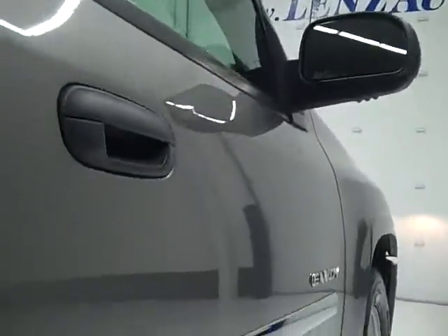We take these videos so if you're far away, or even if you're close by and just can't make the trip down, you can still see the vehicle, hear the vehicle, and have confidence in what you're looking at before you even get here.